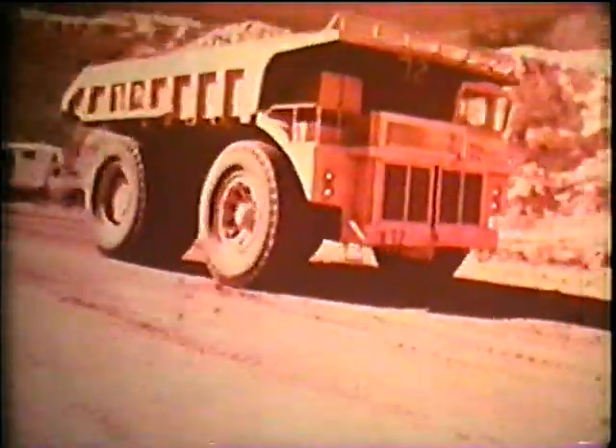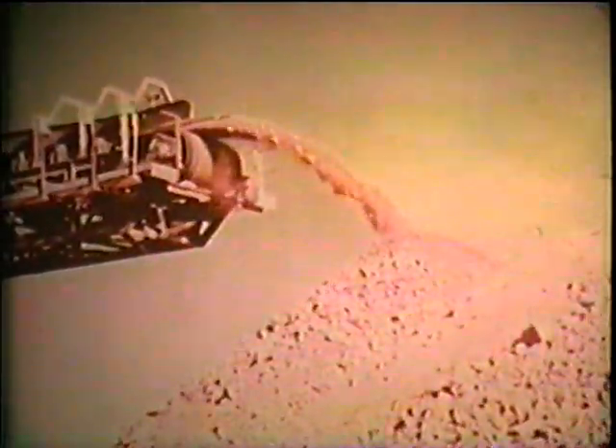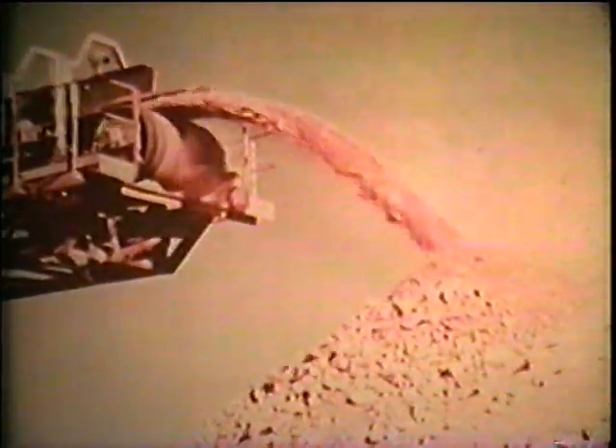In your lifetime, the easy-to-get concentrated deposits of many important fuels and minerals will be used up: copper, gold, lead, mercury, tin, silver, zinc, petroleum, natural gas, and uranium.